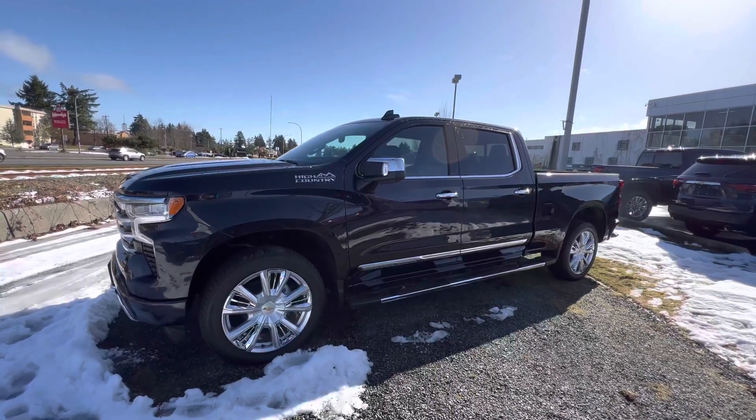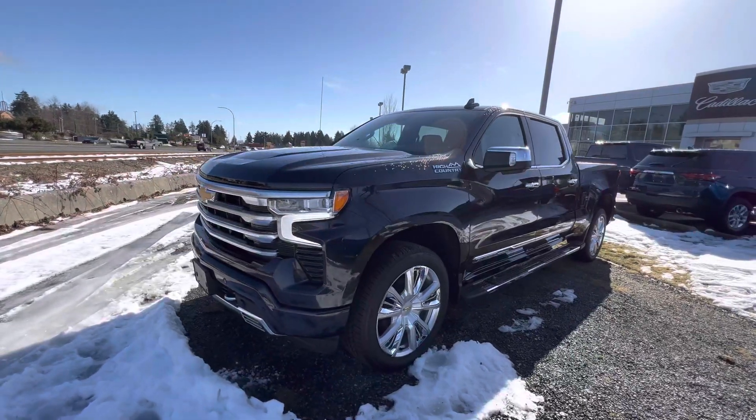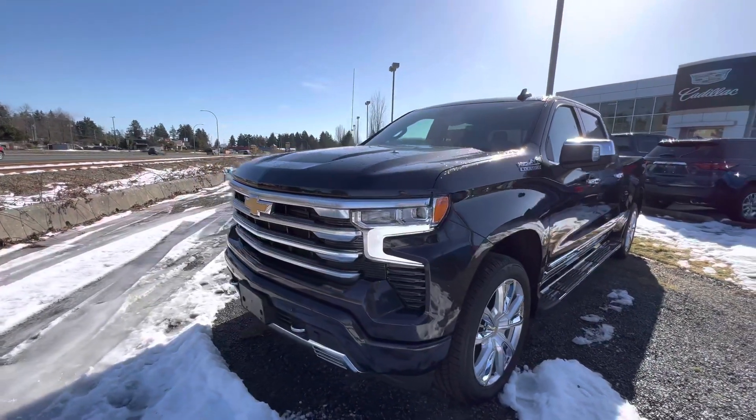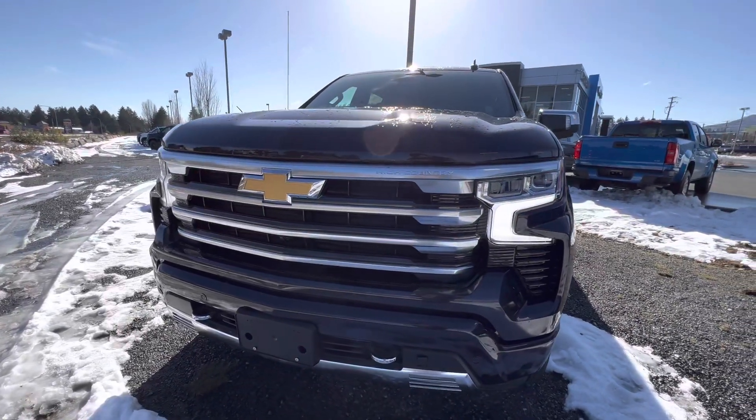Hey, it's Chad here at Laird Wheaton GM. This is the 2023 Silverado High Country 1500 — beautiful truck.